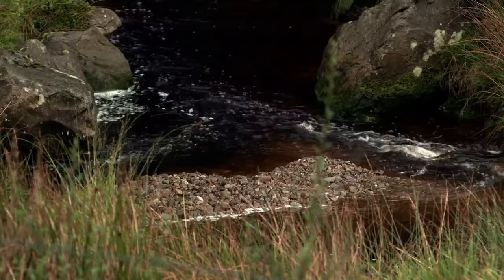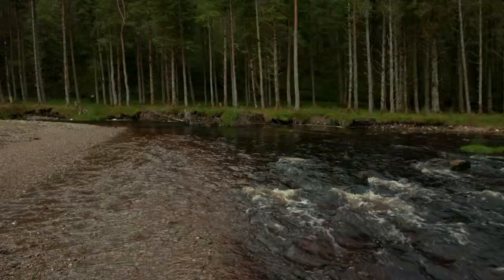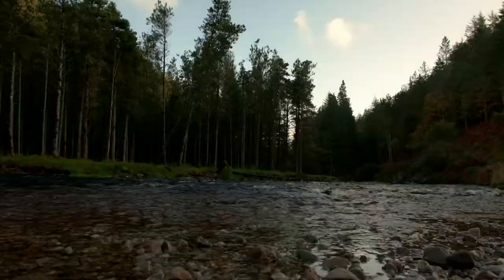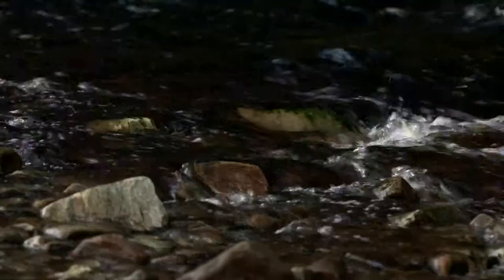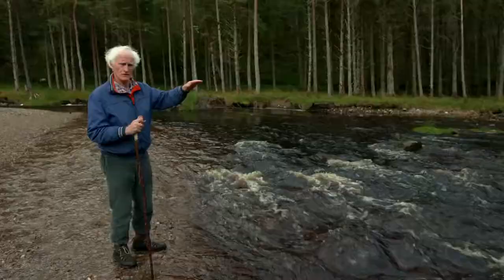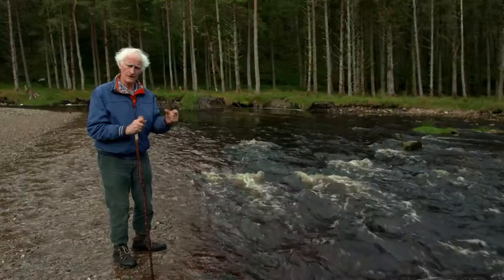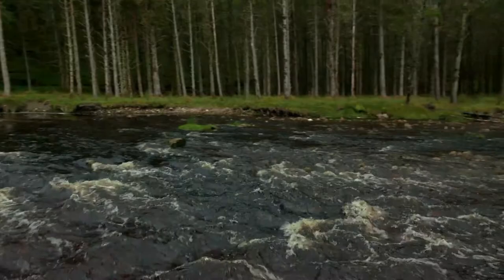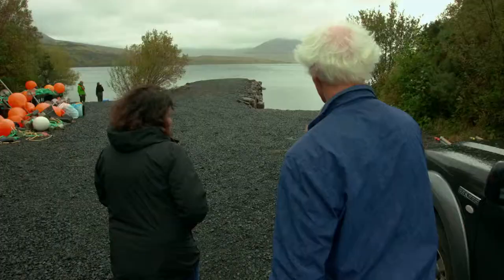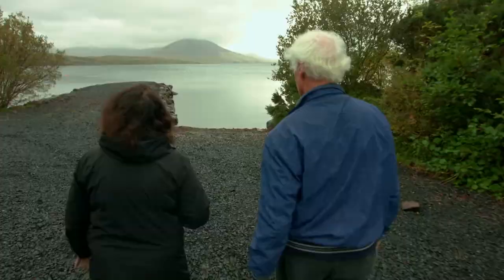Ironically, communities living near peatlands may be contributing to poisoning their very own water supplies. All of the water that we saw draining from the bogs has entered this river and it has turned it a yellowy brown. This river flows into Loch Fia. Dr. Eleanor Jennings is working with a team assessing the impacts of carbon discharging from peatlands into rivers and lakes in the Bursthule catchment on Loch Fia.